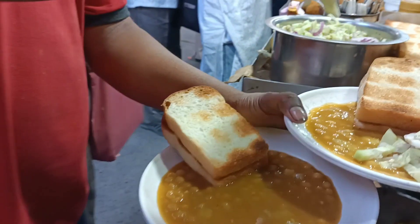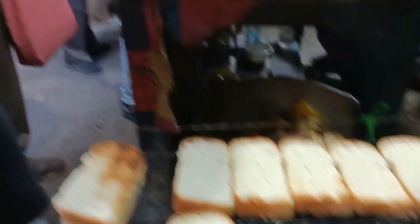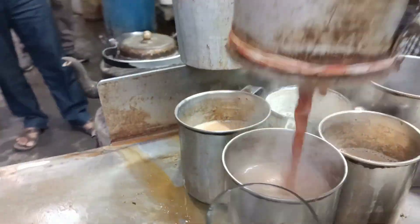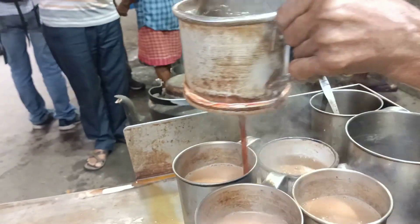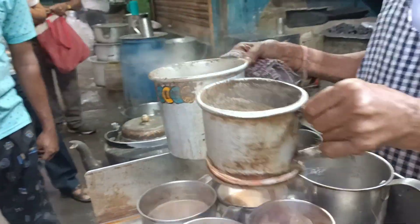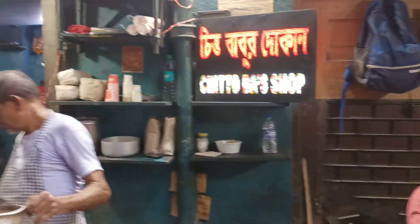This food is presented in street style right here. There is toasted bread — a warm toast from here. This is another famous item that everyone likes to eat. And there is also a desi style chai, made in a traditional style.